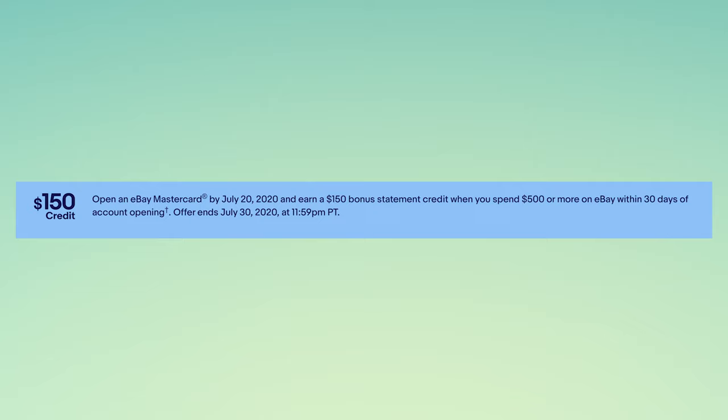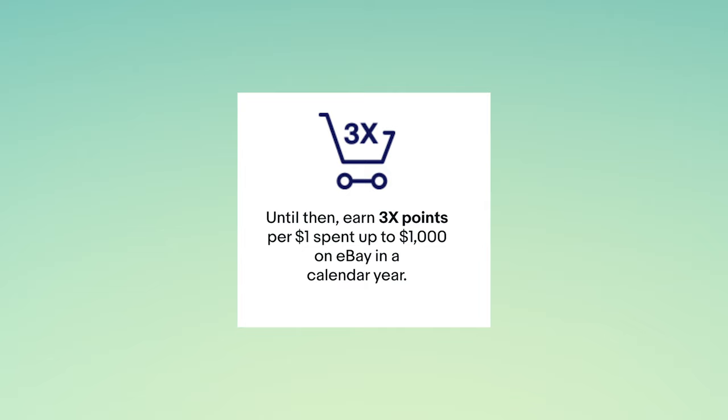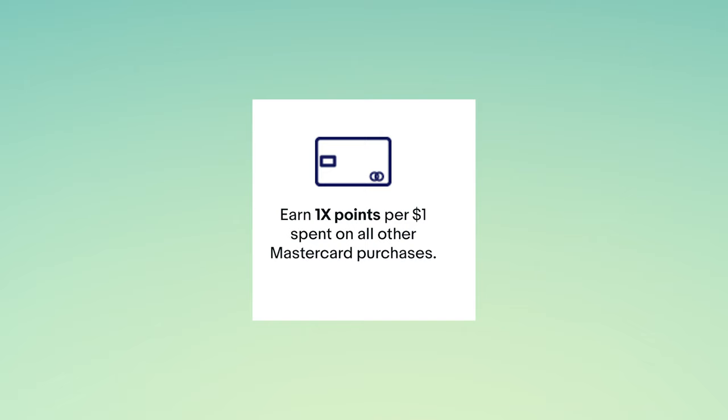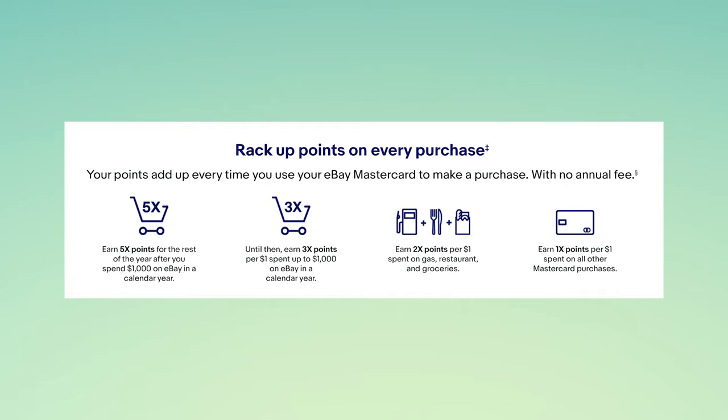This card will give you 3x back on eBay purchases for your first $1,000 of spend, and then you'll get 5x points on all spend after that on eBay. You also get 2x points on gas, restaurants, and grocery purchases, and of course 1x points on all other purchases. This seems like quite a competitive card in comparison to other store cards at face value, as well as any other card you could use on eBay.